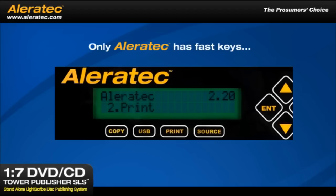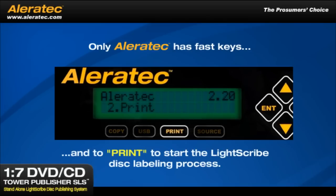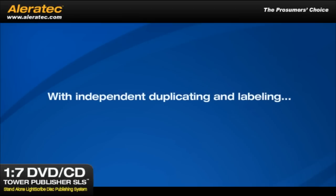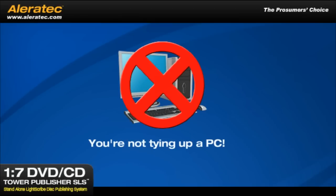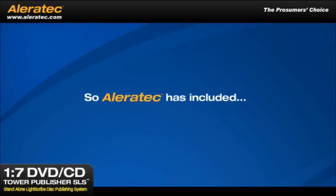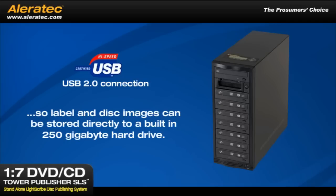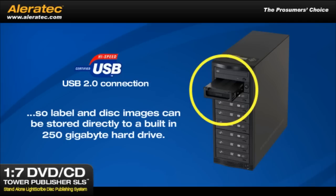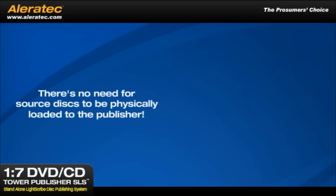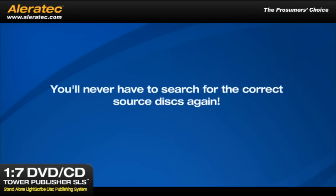Only Aleratec has fast keys that take you directly to USB access and to Print to start the LightScribe disc labeling process. With independent duplicating and labeling, you're not tying up a PC, but labels and disc images are usually created on a PC, so Aleratec has included a USB 2.0 connection so these label and disc images can be stored directly to a built-in 250 GB hard drive. This means there's no need for source discs to be physically loaded into the publisher.